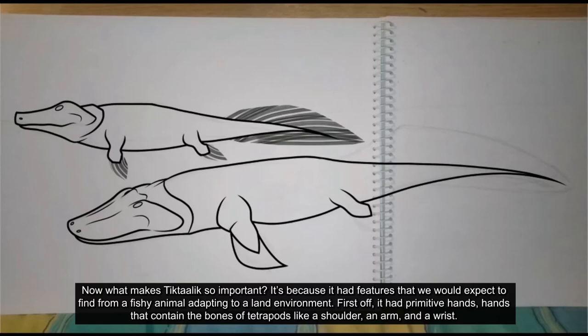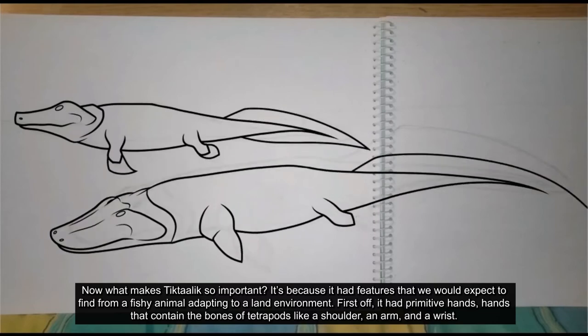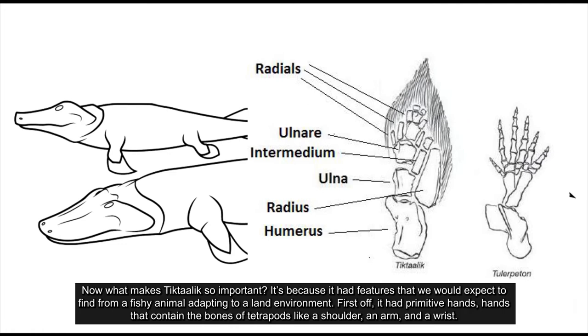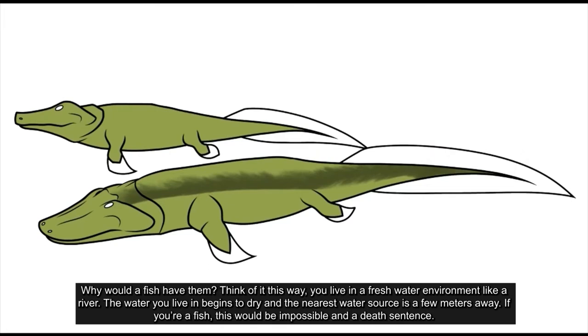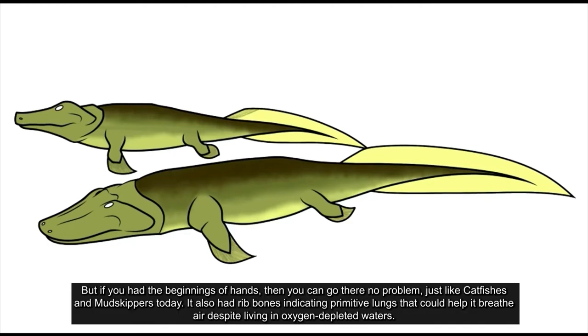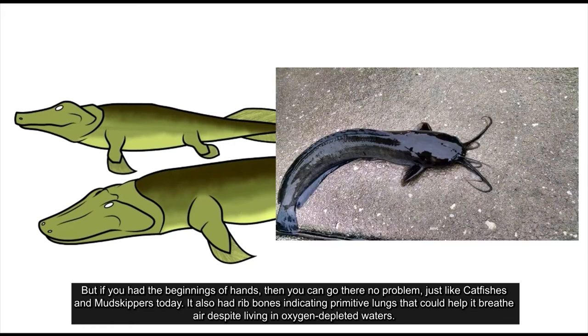Now what makes Tiktaalik so important? It's because it had features that we would expect to find from a fishy animal adapting to a land environment. First off, it had primitive hands — hands that contained tetrapod bones, like a shoulder, an arm, and a wrist. Think of it this way: you live in a freshwater environment like a river, estuary, or a lake. The water begins to dry, and the nearest water source is a few meters away. If you're a fish, this would be impossible and a death sentence. But if you had the beginnings of hands, then you could get there no problem, just like catfishes and mudskippers today.